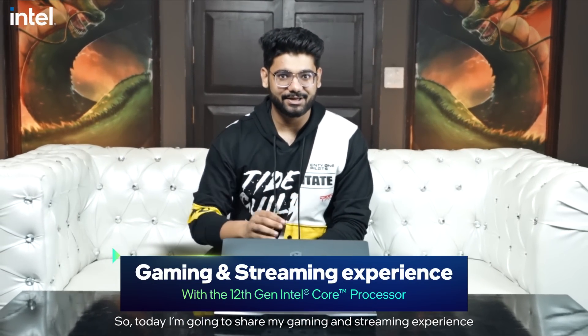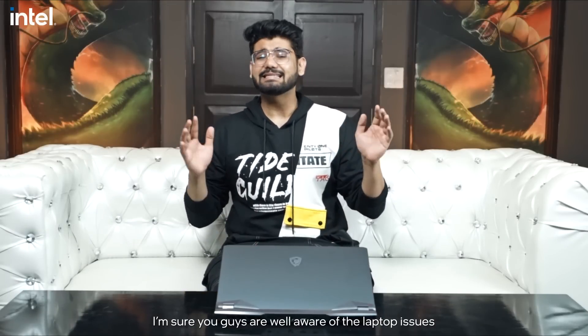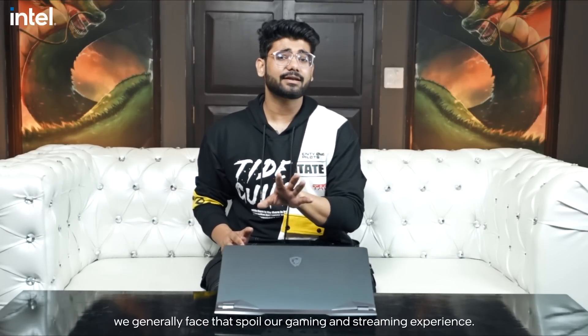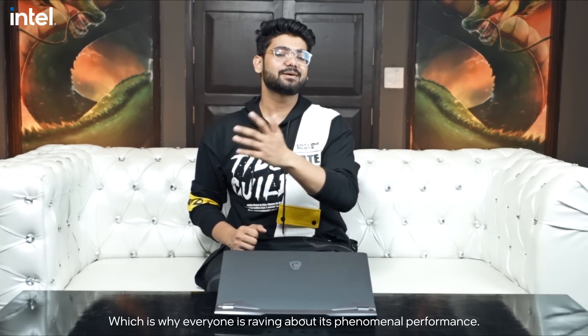Today we are going to share our gaming and streaming experience on this powerful laptop which has an Intel 12th generation Core processor. You will know that there are so many issues in the laptop — the fun of gaming and streaming is often getting carried out. To overcome this, we have our Intel 12th generation processor which is built for the next generation of gaming, and it will take its performance in the market.